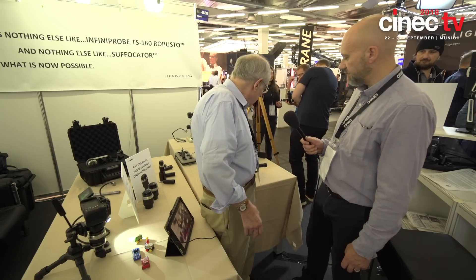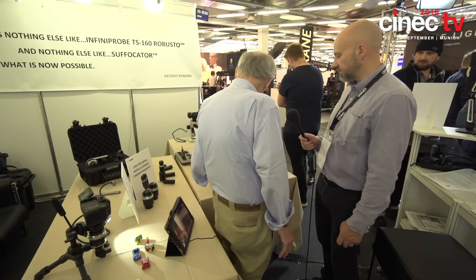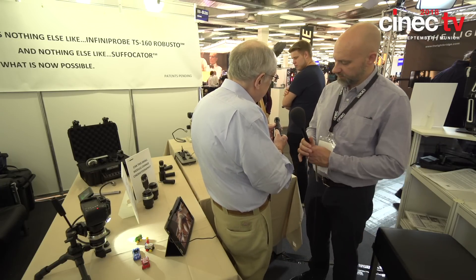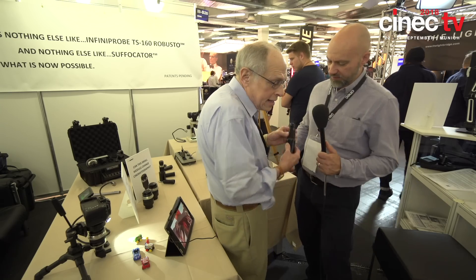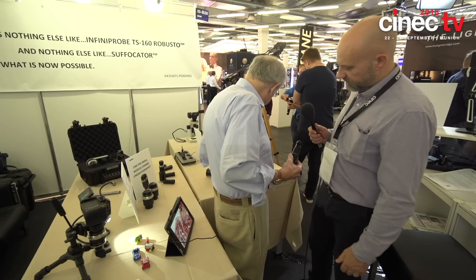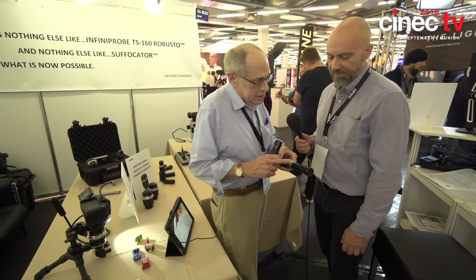Everyone who gets one of these has to choose a certain lens as the primary lens, and they get the macro attachment automatically. We have two models basically to choose from for cinematography. It started out being this model, the micro model, which is a non-aspheric system.